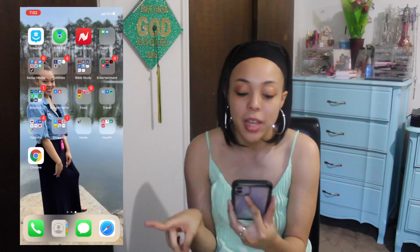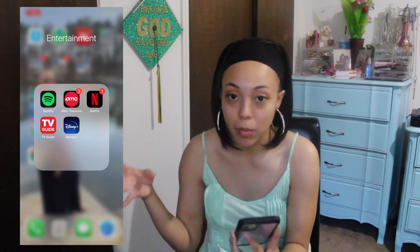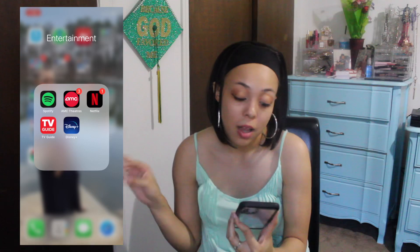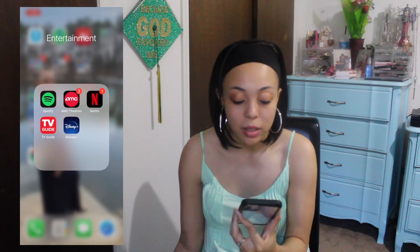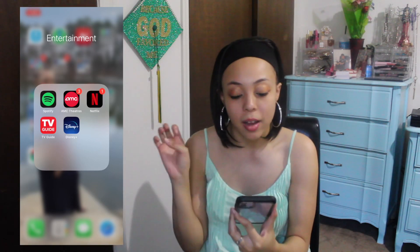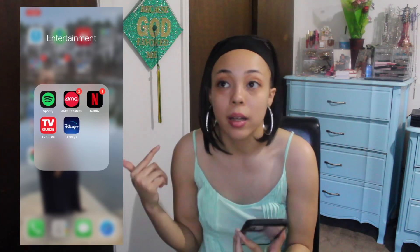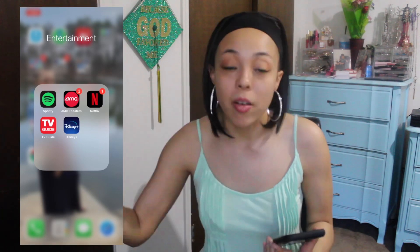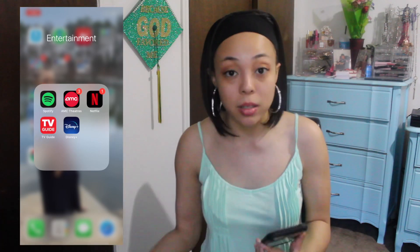Next up, I have Entertainment. I have Spotify, AMC Theaters, Netflix, Disney Plus, and TV Guide. I love watching Netflix and Disney Plus. I use TV Guide just to see what's going to be on cable TV. For AMC Theaters, I like to order my tickets ahead so I already have my seat. And Spotify — I have lots of my gospel playlists on there. I use it for my praise dances when I have my girls at rehearsal, as a way to play the song while I'm teaching it to them.